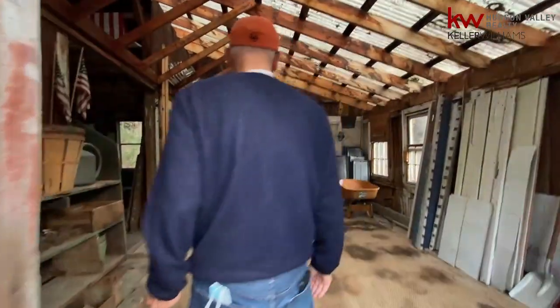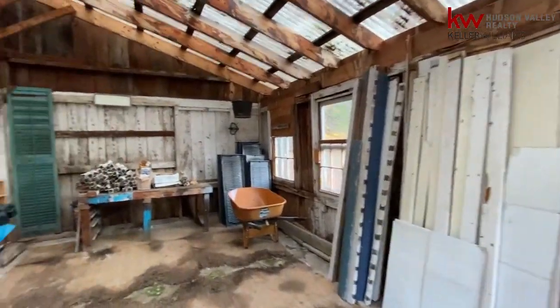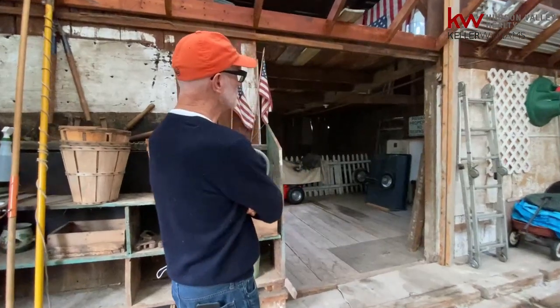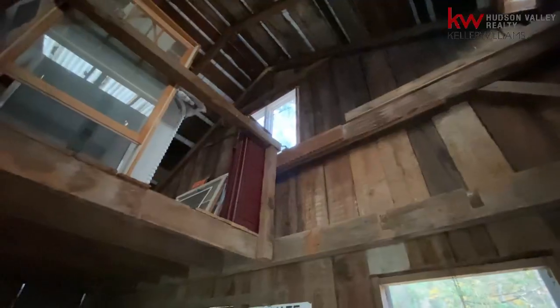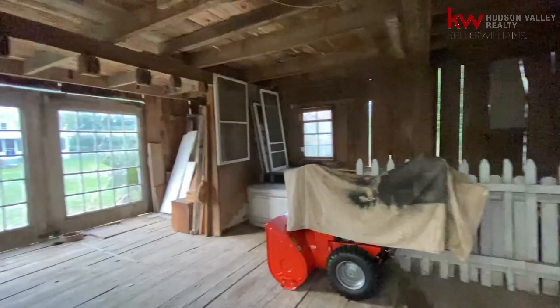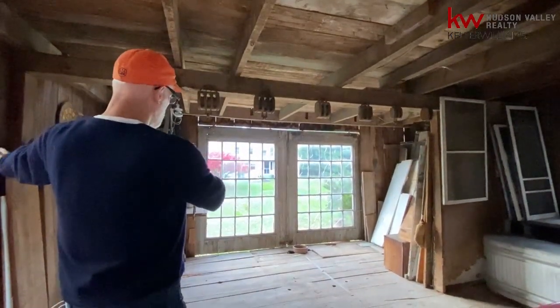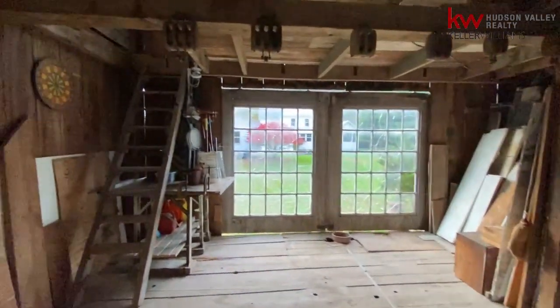Here we are going into the barn. Great raw space, currently being used for yard equipment and working, but you've got a corrugated ceiling walking into the wonderful post-and-beam construction. Here you've got your loft area with a staircase on this side — you can create a bedroom, living space, art studio, or workout room. And there are wonderful barn sliding doors with wonderful panes of glass, definitely needing some repair, but totally fantastic.